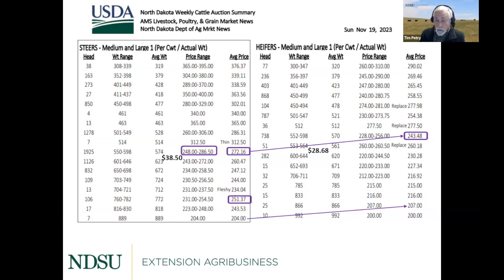Heifer calves are always discounted quite a bit from steer calves this time of year. The 550 to 600-pound heifers are at $243, almost a $30 difference. Every 50 pounds heifers gain, they gain in price. By the time we get to 850 to 900-pound heifers and steers, they're the same price — actually the heifers are a little above. The 866-pound heifers were at $207 and the 889-pound steers at $204. We do background a lot of heifers and budgeting usually shows we make good money on them.